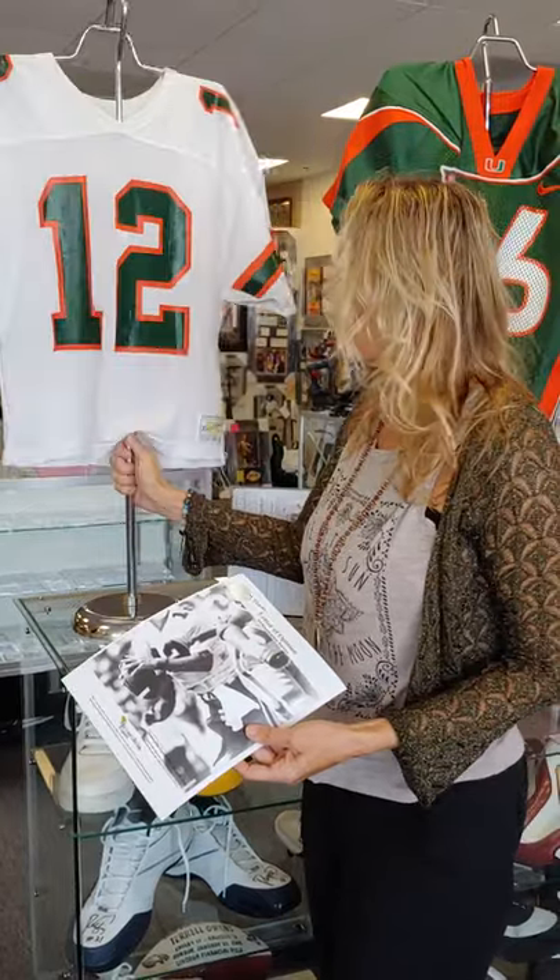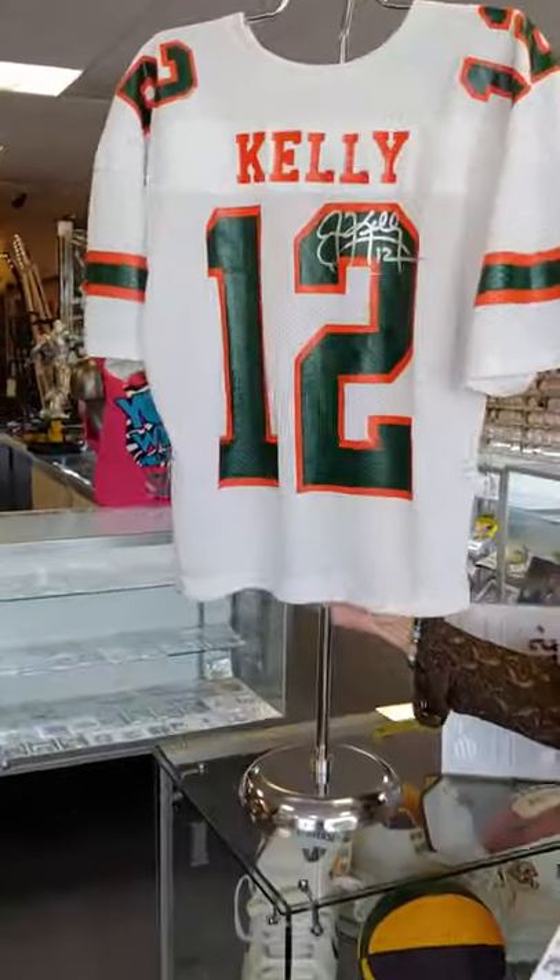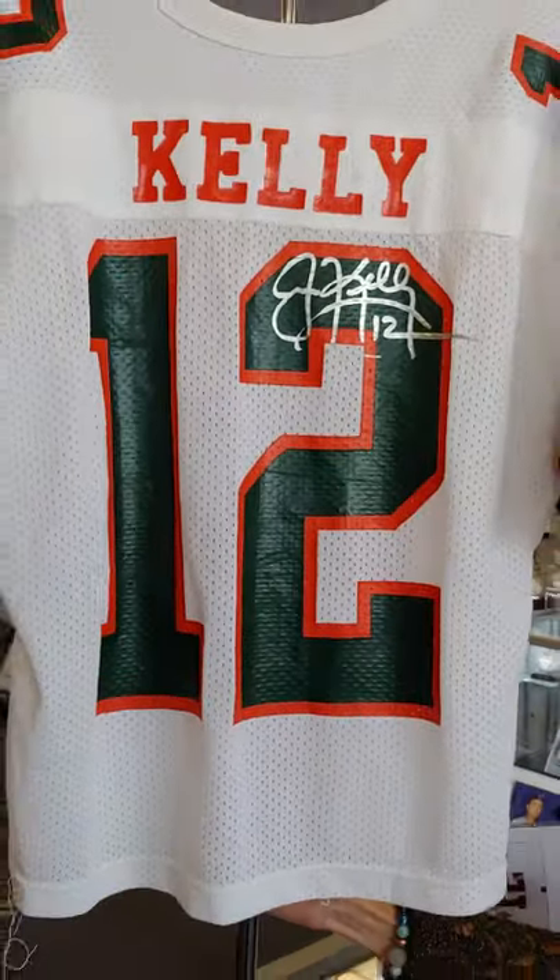This is Jim Kelly's game-worn Miami Hurricanes college jersey, up for auction Saturday, September 25th. Come check it out at memorabilia.expert.